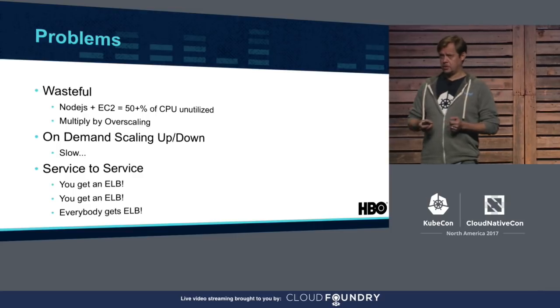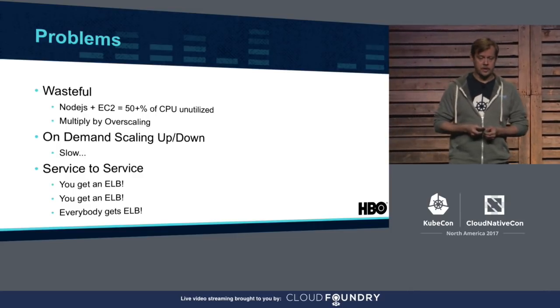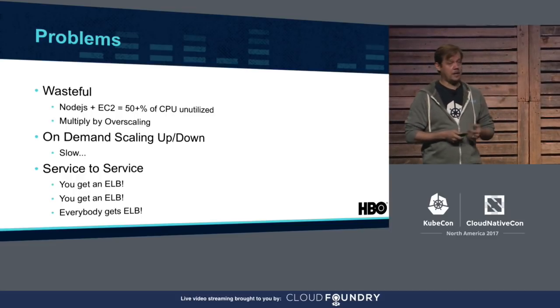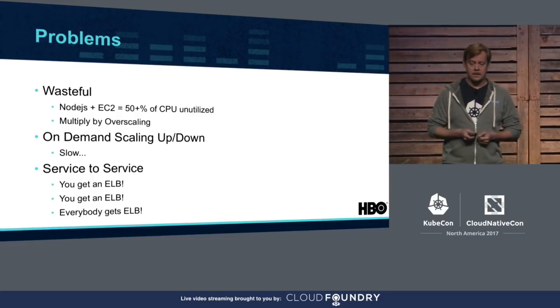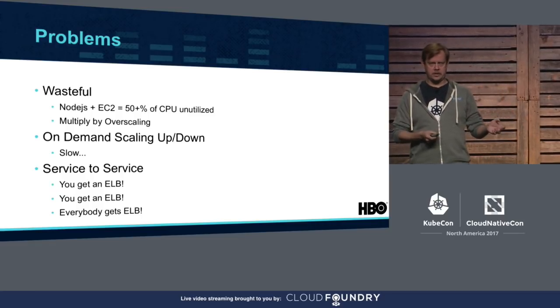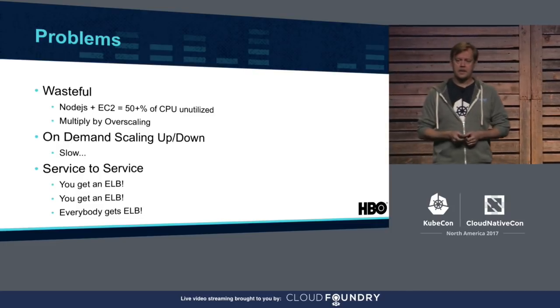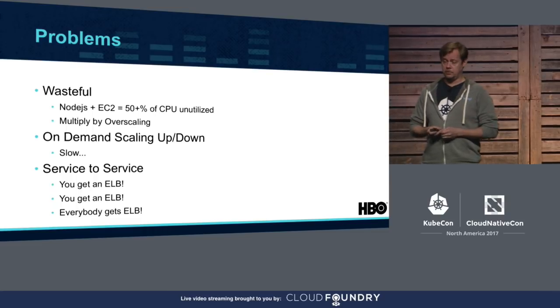On-demand scaling is good, however it's slower in comparison, and sometimes it is inadequately slow to react to spike traffic. Thus, we had to over-provision our deployments — doubling, tripling, and sometimes more — to accommodate for unpredicted traffic patterns. So you take initial 50% underutilization, buffer up with over-scaling, and multiply by a number of regions. That results in a lot of unused CPUs.